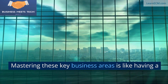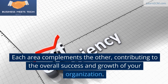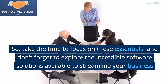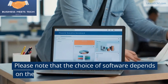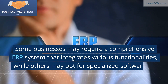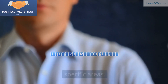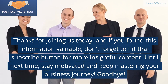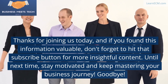Mastering these key business areas is like having a strong foundation for your business. Each area complements the other, contributing to the overall success and growth of your organization. Take the time to focus on these essentials, and don't forget to explore the incredible software solutions available to streamline your business processes. Note that the choice of software depends on the specific needs and size of your business — some may require a comprehensive ERP system, while others may opt for specialized software. Thanks for joining us today; if you found this information valuable, don't forget to hit that subscribe button for more insightful content. Until next time, stay motivated and keep mastering your business journey. Goodbye.